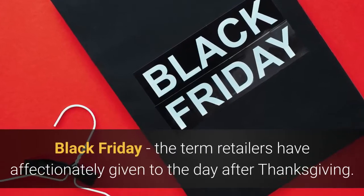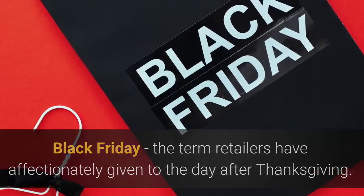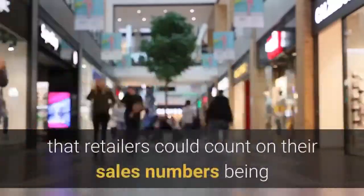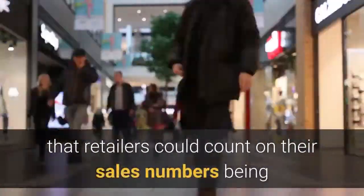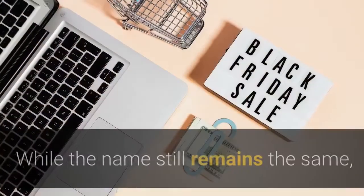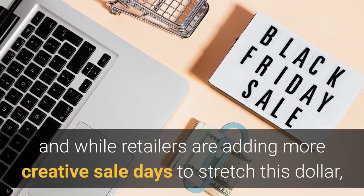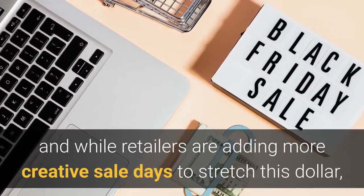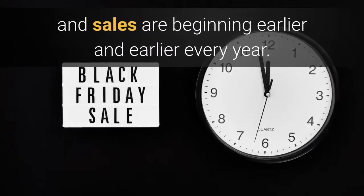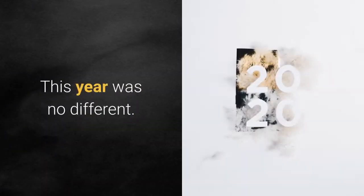Black Friday — it's the term retailers have affectionately given to the day after Thanksgiving. This day was so named because in times past it was the day retailers could count on their sales numbers being in the black due to incredible holiday sale prices. Now while the name still remains, retailers are adding more creative sale days like Cyber Monday to stretch the dollar, and Black Friday deals are beginning earlier and earlier every year — and this year was no different.